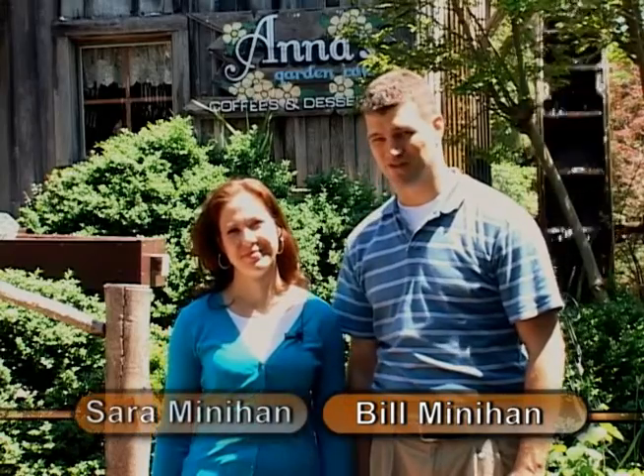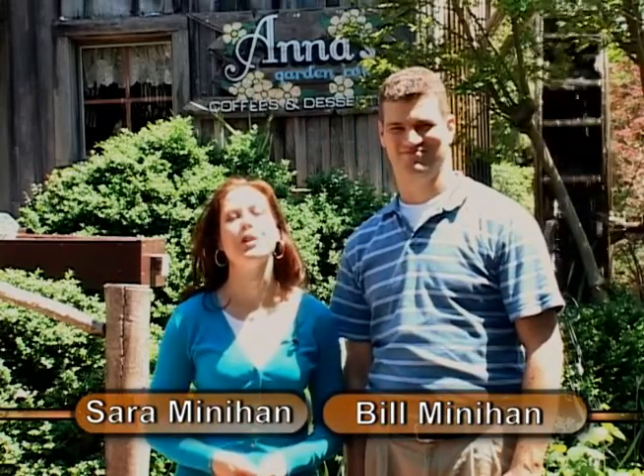Hello, I'm Bill Minahan. And I'm Sarah Minahan. Welcome to another edition of Sights and Scenes here in beautiful Grand Rivers, Kentucky. We are coming to you today from the beautiful gardens of Paddy's 1880 Settlement.